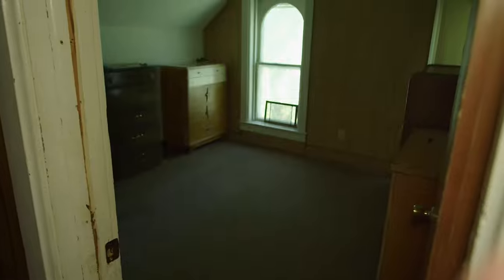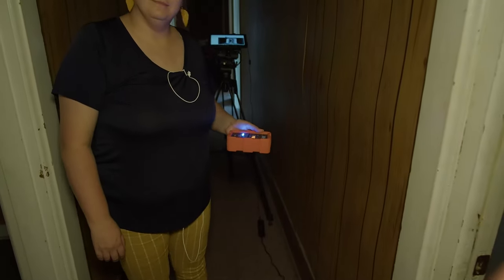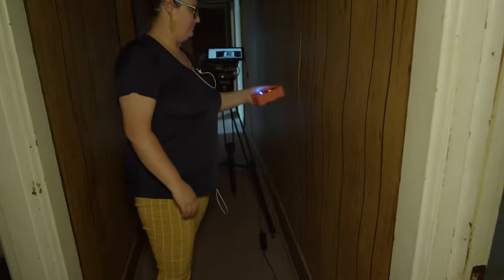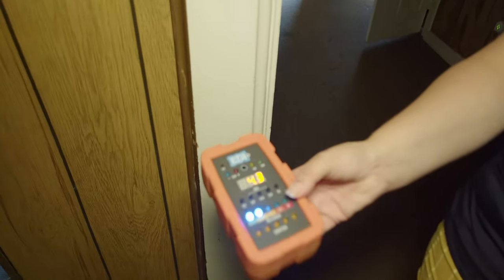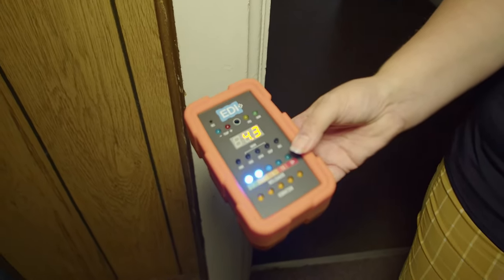We're at the top of the stairs — this is Hank's room. We have an EMF spike going off in Kirsten's hand right now. Let's go this way — debunked, sorry, that is the outlet. Also over here it always hits really hard. What's interesting is that it's putting out 4.3 milligauss.